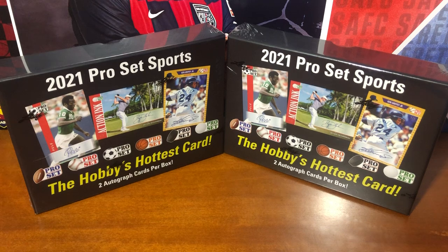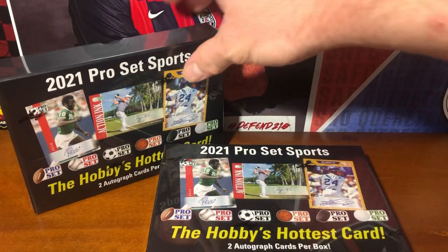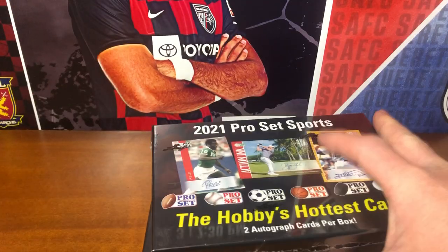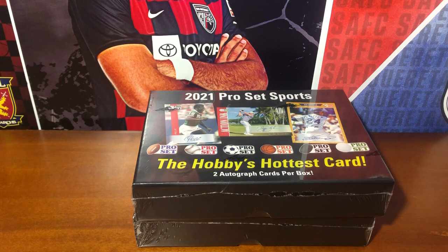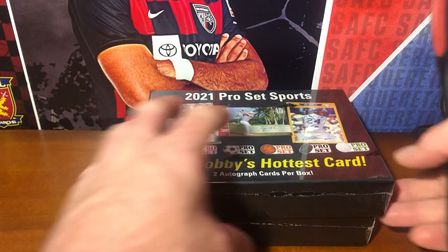This release is absolutely loaded with names. Pretty much any big name who's fortunate enough to be alive from the last 50 years — save for Michael Jordan, who's got an exclusive with Upper Deck. Without further ado, I want to take a look at what we've got. I was excited for this release when it came out, but since I've seen some box openings of it, I'm even more excited. The cards are really cool, the names are really cool, tons of huge hits — so I'm just going to get right into it.